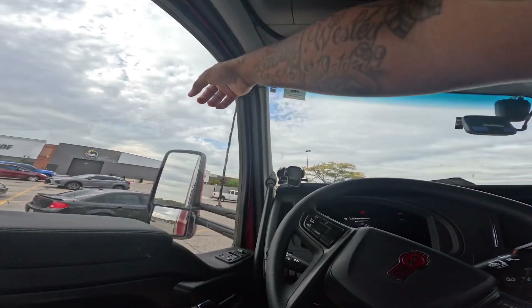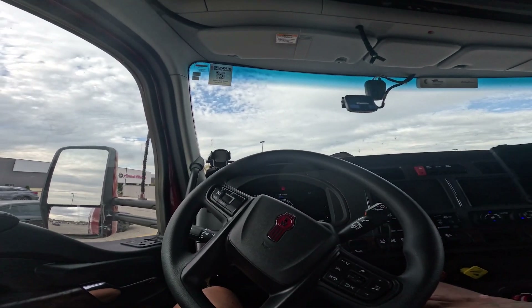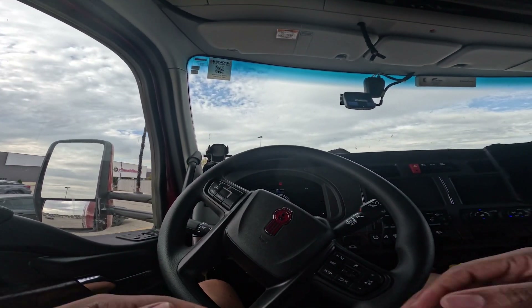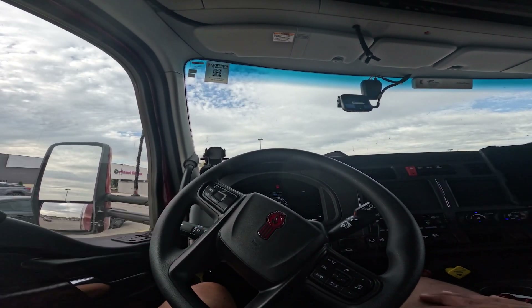I actually just left the gym — Planet Fitness over there. They just let me know the truck's about to shut off. Just left Planet Fitness, going to eat a meal, take a shower, chill for the day, and edit these videos for y'all.